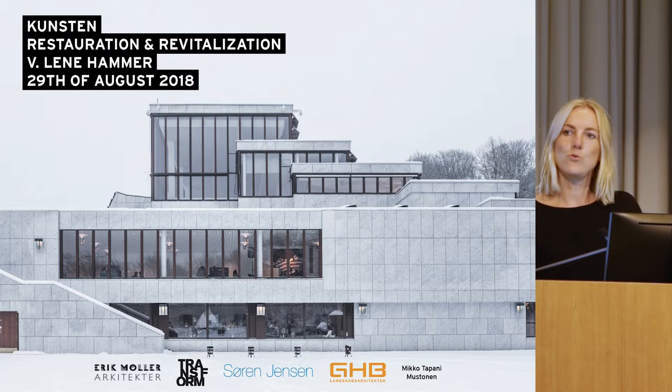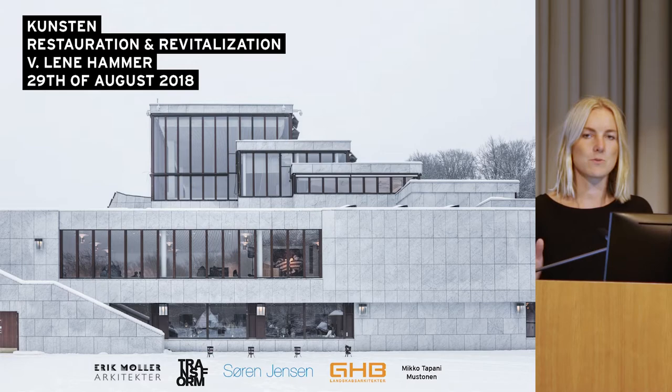In this lecture, I will try to take you through the process of what was there before we came in, what happened when we started the assignment, and what was the final result.